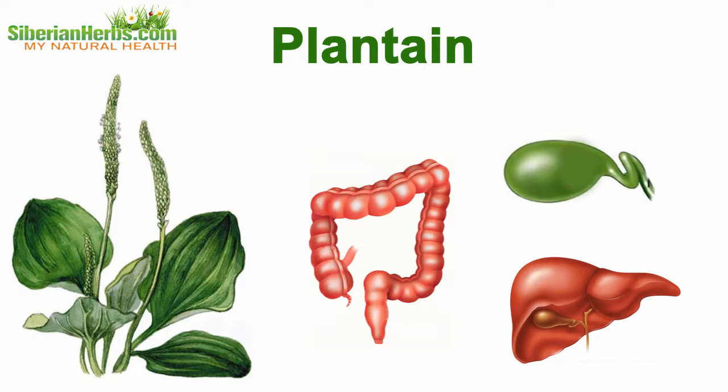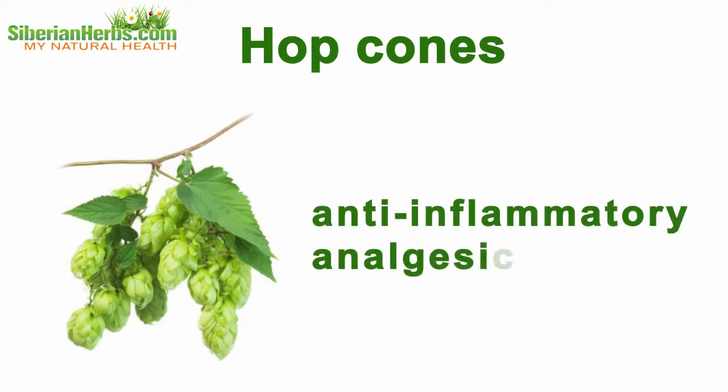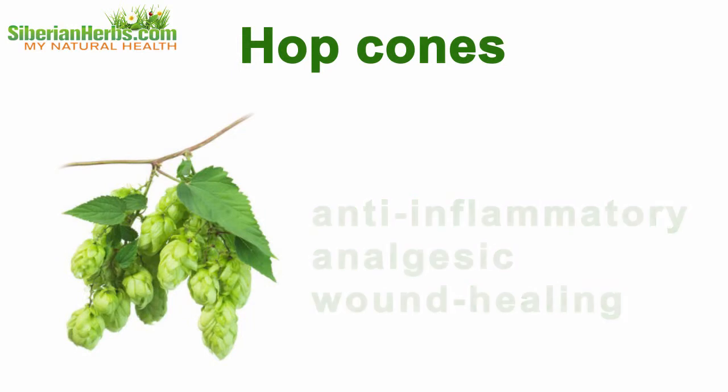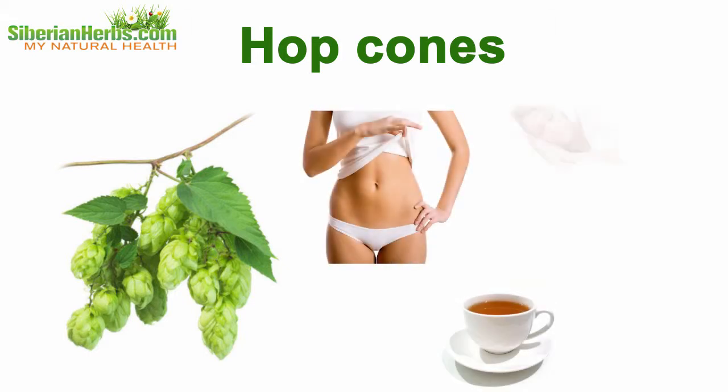Plantain: plantain preparations beneficially influence the body if there are inflammations of the intestinal lining, gallbladder, or hepatitis. Hop cones: hops produce anti-inflammatory, analgesic, and wound-healing effects.